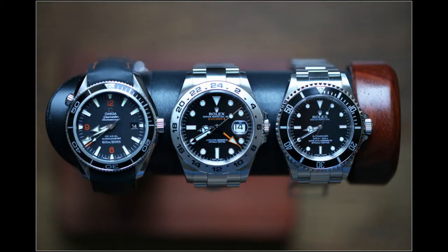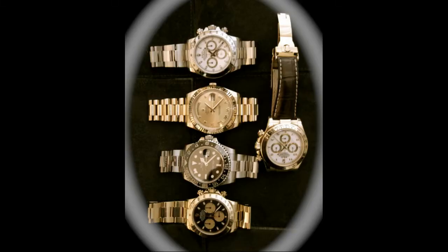Ooh, that's nice. New Explorer 2, no-date sub which I just love — it's classic. And an Omega dive watch. Yeah, those three work very nicely together.